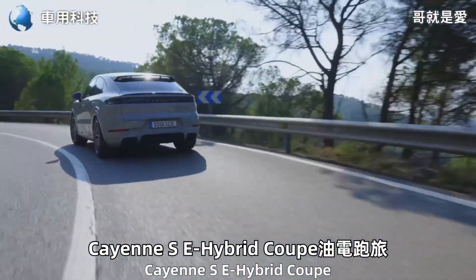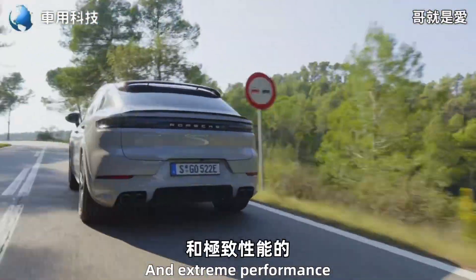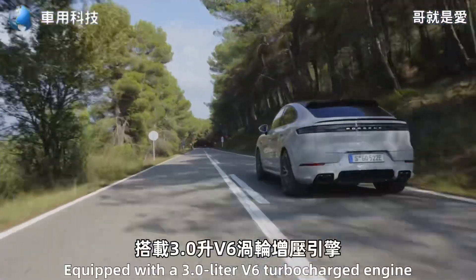保持覺（保時捷）在近期正式推出全新的2024年式凱燕SE Hybrid Coupe，有點跑旅的定位，介於凱燕E Hybrid和極致性能的凱燕Turbo E Hybrid之間。